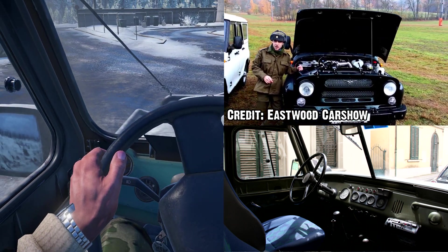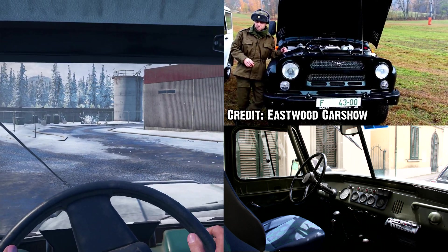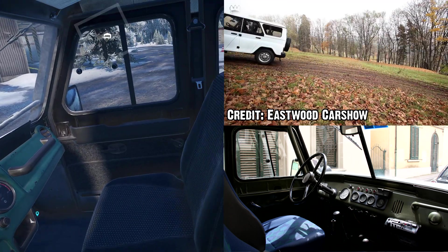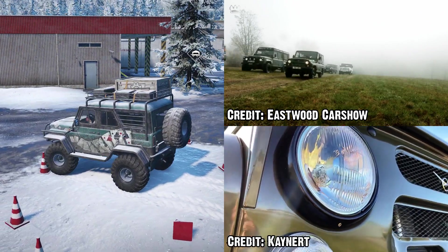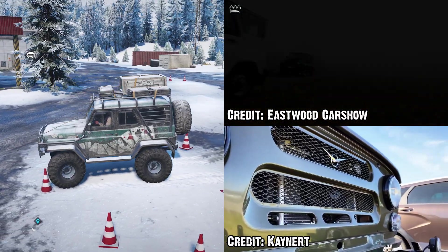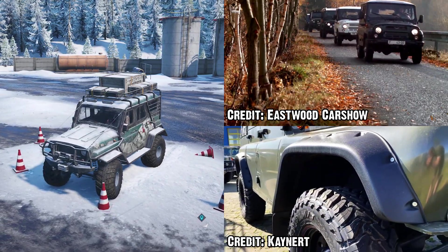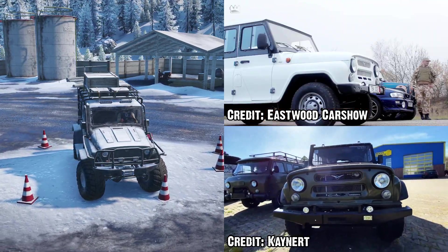The 3151 Hunter sported some much-needed modernization after its first 14 years in production, including an updated power plant to drive the 1.5-ton UAZ over difficult terrain. The upgrade came in the form of a UMZ 4218 engine outputting 93 horsepower and 201 Newton meters of torque. The 3151 enjoyed 25 years of military service, finally being retired in 2011 with civilian model production ending in 2013.